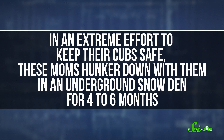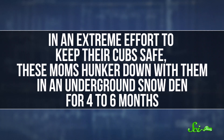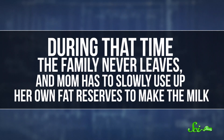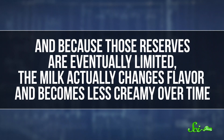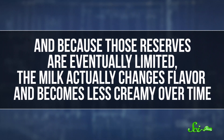So they fast-track their cubs' development by feeding them the bear version of half-and-half. The fact that mama bears produce such fatty milk is even more impressive when you realize that they produce it while starving. In an extreme effort to keep their cubs safe, these moms hunker down with them in an underground snow den for four to six months. During that time, the family never leaves, and mom has to slowly use up her own fat reserves to make the milk. And because those reserves are eventually limited, the milk actually changes flavor and becomes less creamy over time.